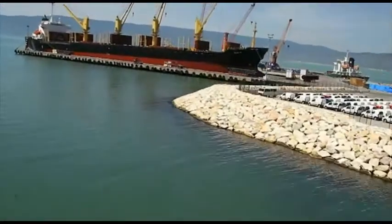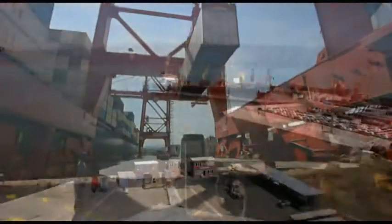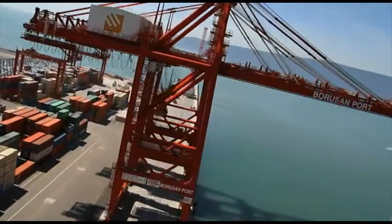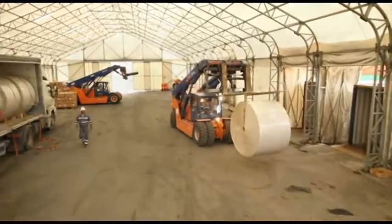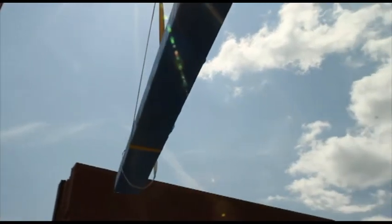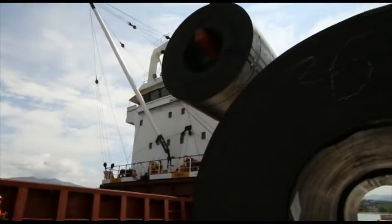Borusan Port offers the best facilities in the vicinity to feeder ships as well, including four choices of berthing spots of 200 meters and over, two separate gantry cranes, three MHCs, and extensive equipment park. Open air and enclosed CFS fields at the port handle all types of products at a rate of 500 TEU per day. Boasting annual capacity of 5 million tons, Borusan Port daily handles 6,000 tons of shipload on average.